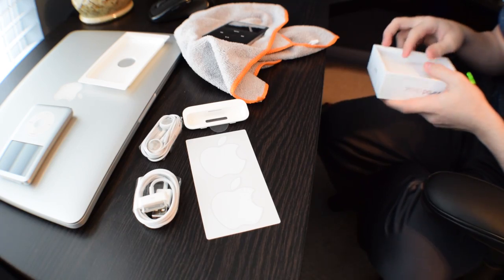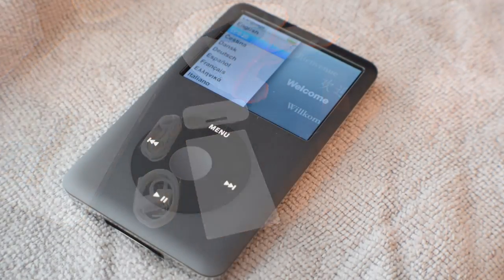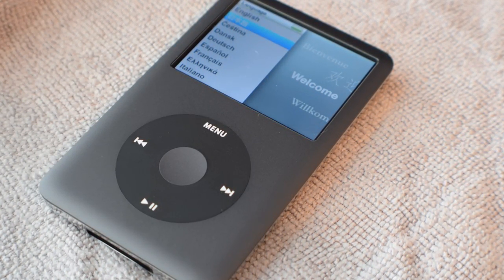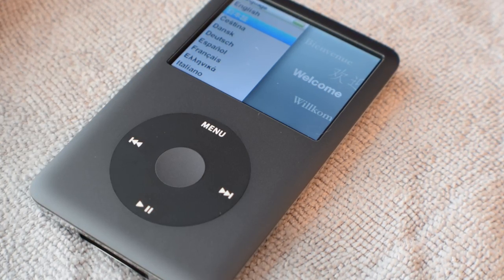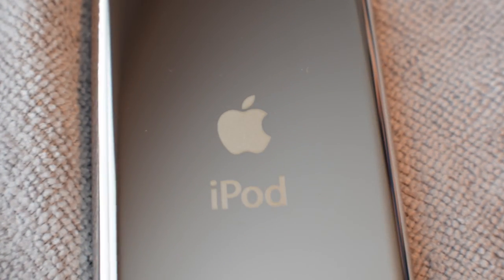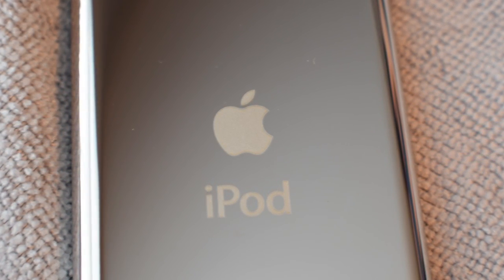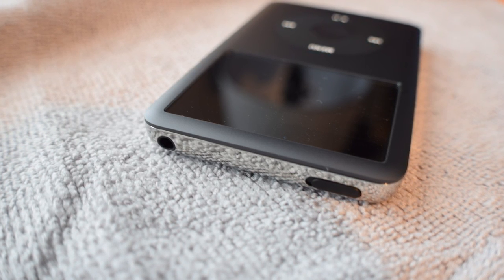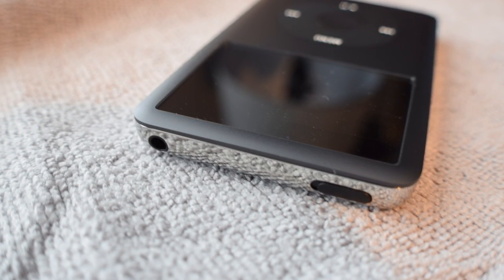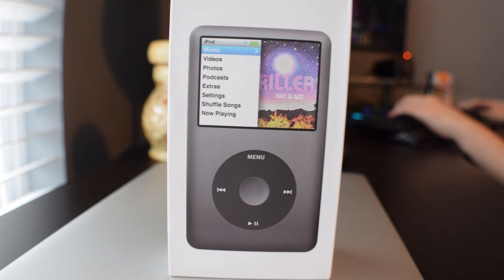All right, I think we're done — is that it? We're going to call it for this unboxing. I'll throw up some b-roll so you guys can take a better look at the iPod Classic, new out of box, nearly a decade old at this point. Thanks for watching, guys. If you have any questions, comments, or concerns, drop them in the comment section. Don't forget to drop a like — and I'll see you in the next installment of Computers and Technology.